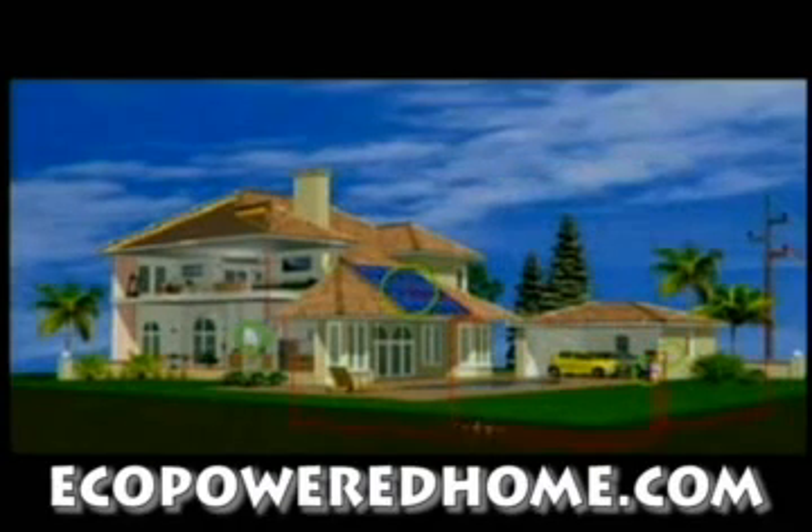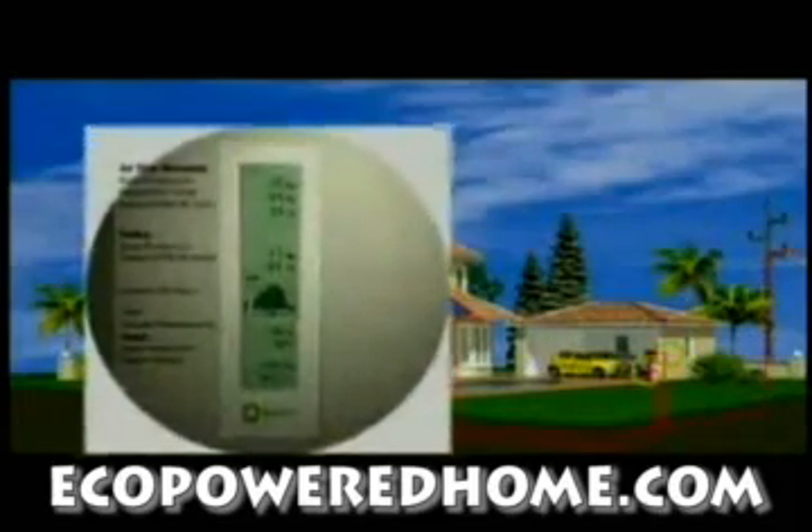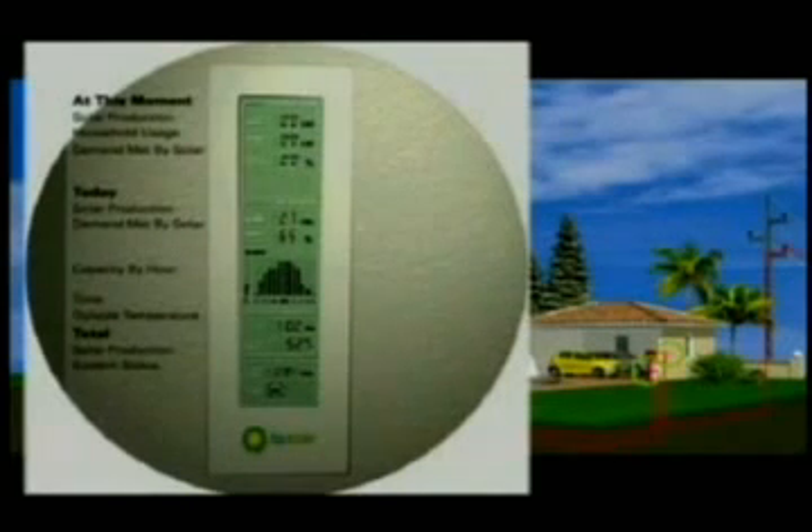also called alternating current. An optional BP solar wireless monitor tracks and displays your system's performance, along with your household energy usage, so you can see at any time how much of your home's electricity is being met by your system's production.